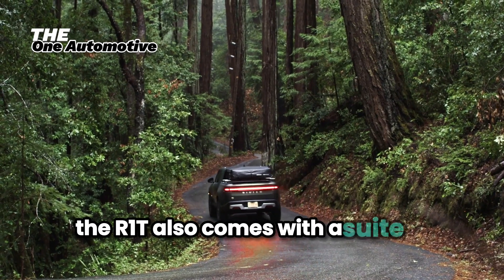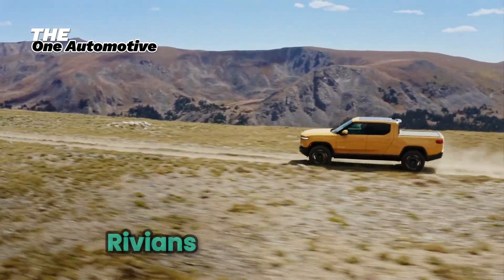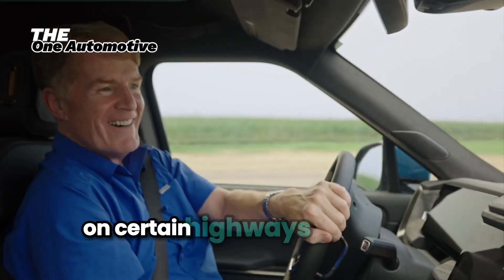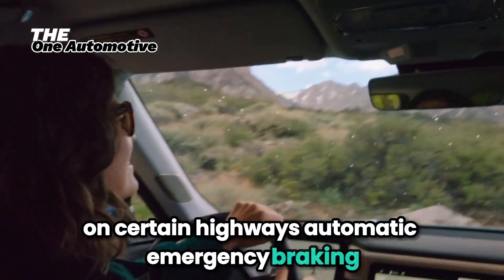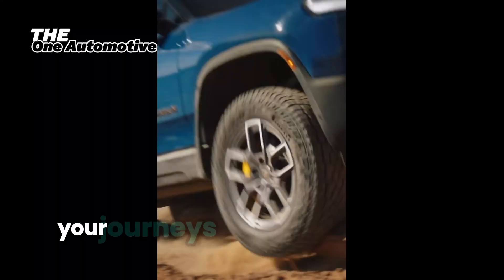The R1T also comes with a suite of advanced safety and driver assistance technologies. Rivian's Driver Plus system includes hands-free driving capabilities on certain highways, automatic emergency braking, lane-keeping assist, and adaptive cruise control. Your journeys will be safer and more relaxed with these cutting-edge features.